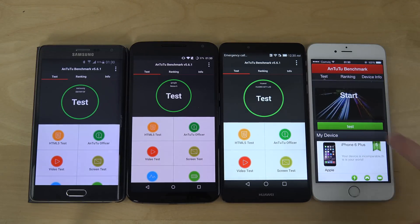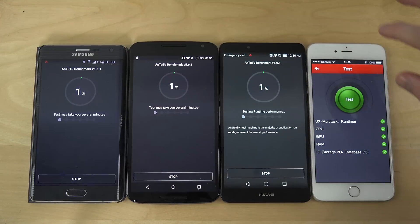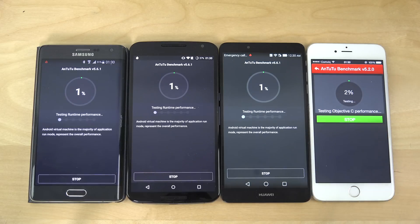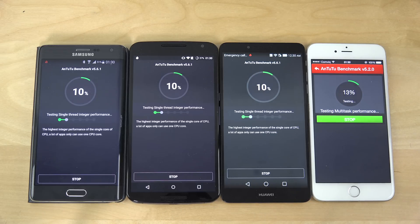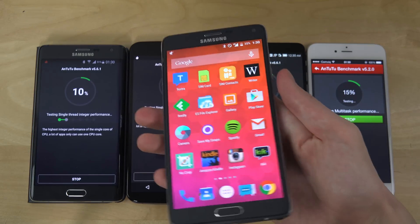So let's just run this over here, and this might take a couple of seconds as it usually does. And my Note 4 is my main smartphone and I have it right here, very very nice device.